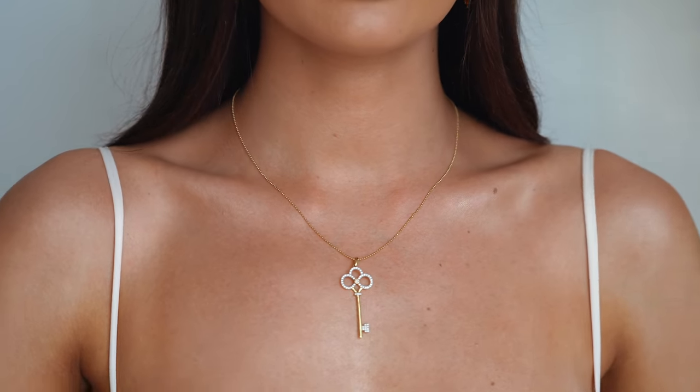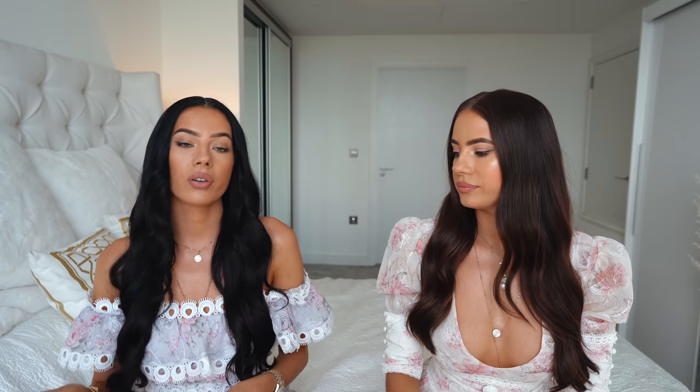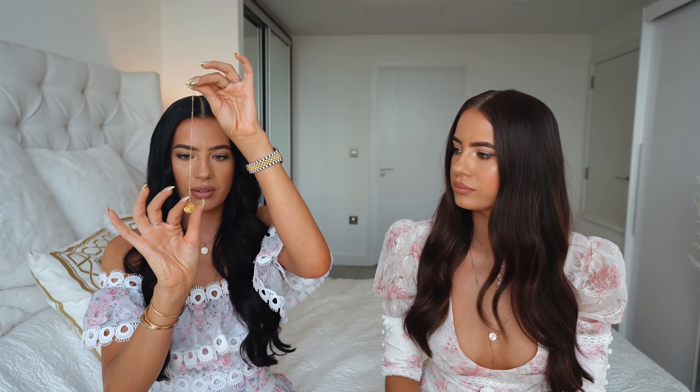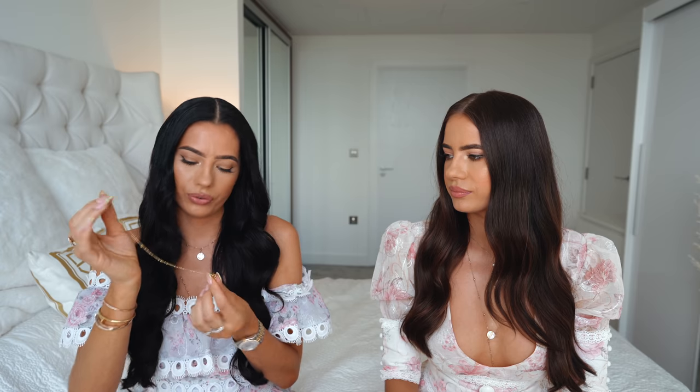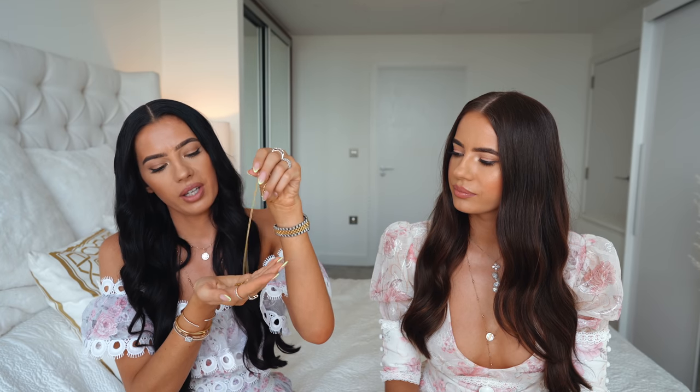I have this key necklace with diamonds that I wear quite often — it looks a bit like a Tiffany design but it's real diamonds and real gold. It's really pretty and very delicate — nice for daywear. I've got this real gold necklace with a 'K' on it that Laura got me for my birthday — she got it at the airport in Dubai at the gold section. It's really nice, very dainty. I also have another simple gold necklace I got in Dubai airport, and I like to layer them all together.